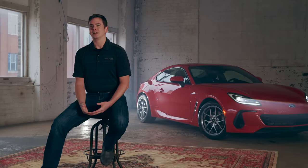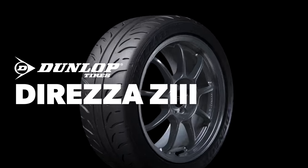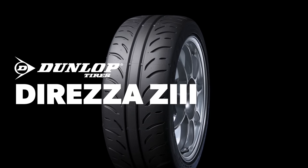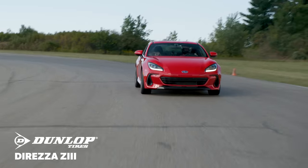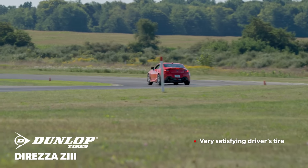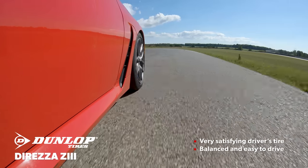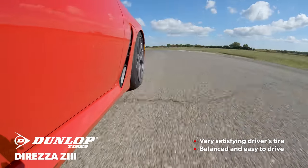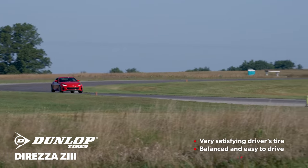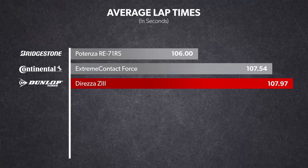Next up was the Dunlop Direzza Z3. It's been on the market for a while — it's kind of like an old friend where you know what to expect from it, we've driven it so many times. The Direzza Z3 is one of the oldest tires in the test and it was great to drive, but it just couldn't keep up with the newer products on the market. The steering was linear and precise and responded intuitively to inputs, and the tire's balance allowed the driver to rotate the vehicle exactly as much as needed. Even so, if we started chasing the lap times of the faster products, it was easy to overdrive and start to get a little ragged.